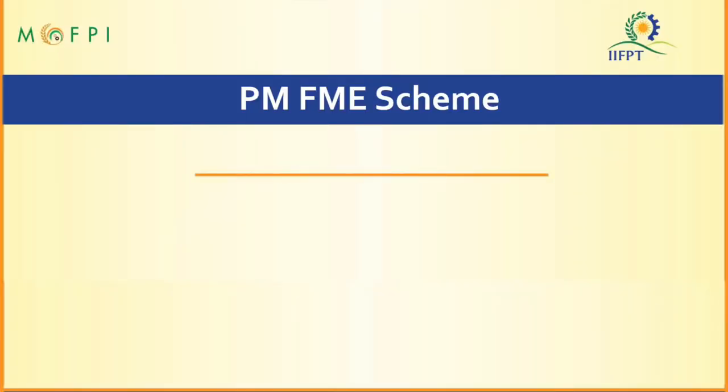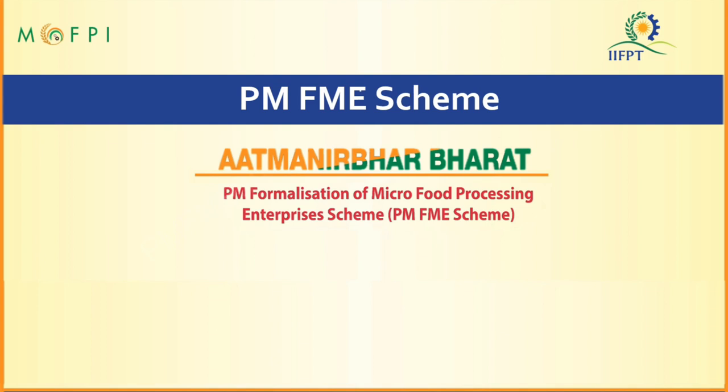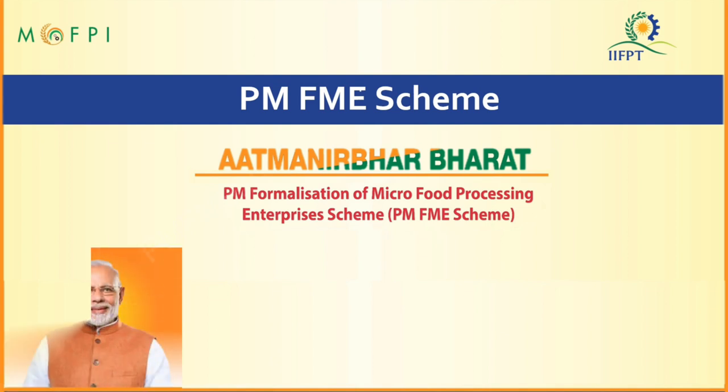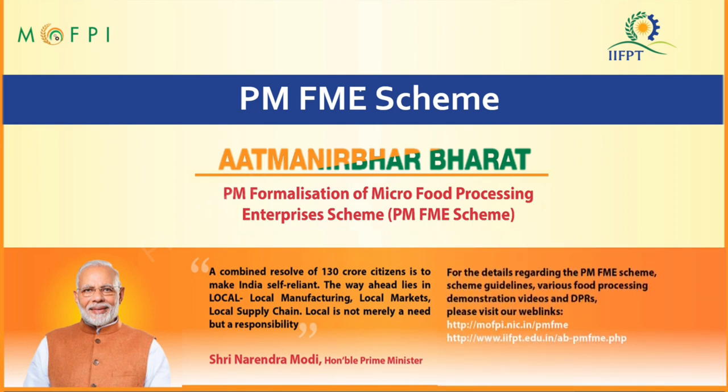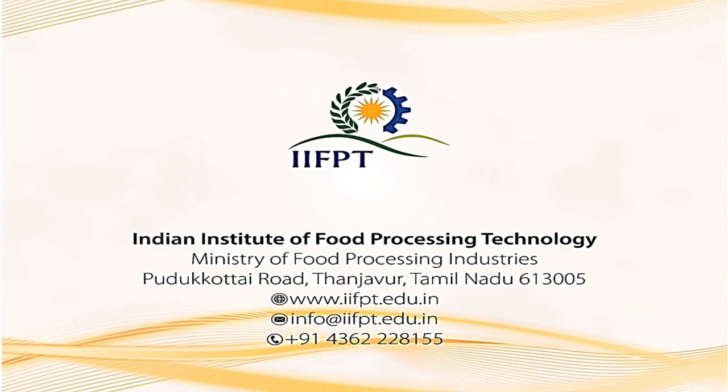This concludes the modern processing of pork sausage demonstration video under the PMFME scheme. The Ministry of Food Processing Industries, in partnership with state and UT governments, has launched an all-India centrally sponsored Prime Minister Formalization of Micro Food Processing Enterprises scheme for providing financial, technical, and business support for the upgradation of existing micro food processing enterprises. For more details, please visit our web links.